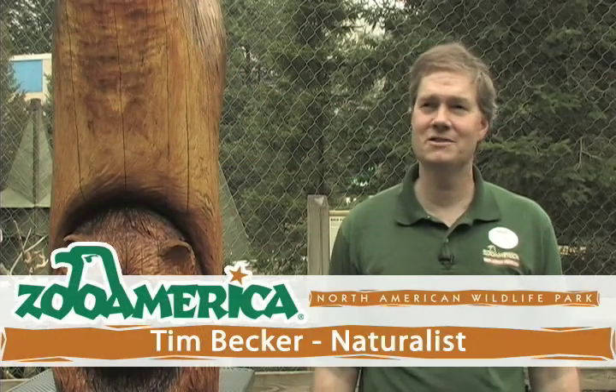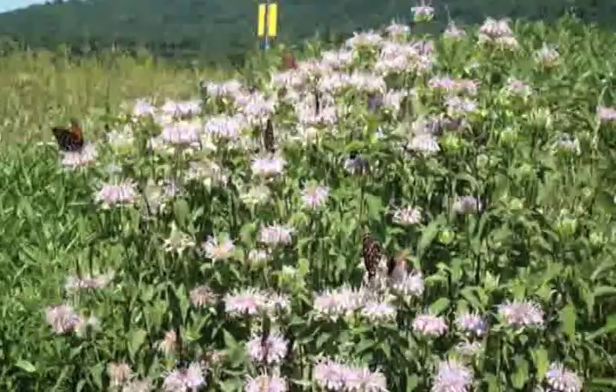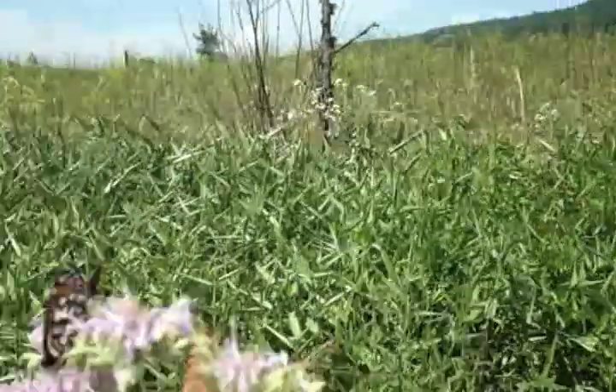I'm Tim Becker, one of the naturalists here at Zoo America. Today I'm going to talk to you about the Regal Fritillary. It's a very rare species of butterfly.